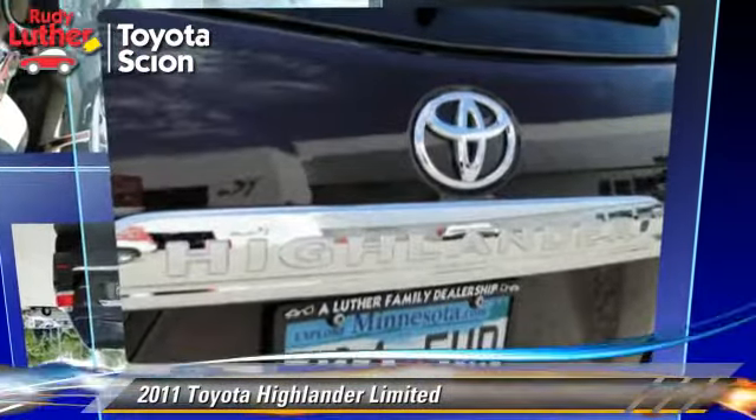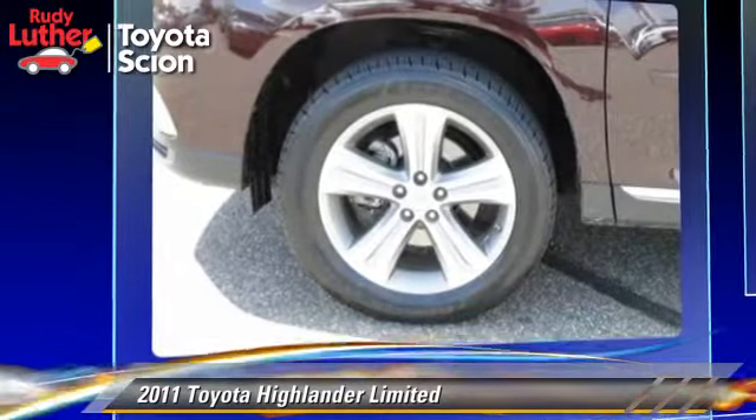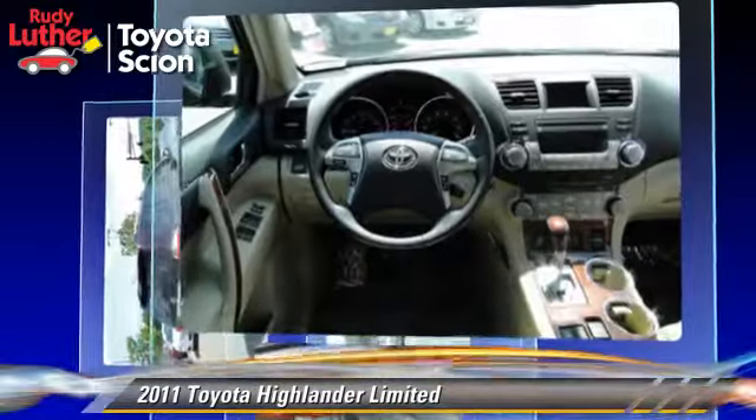The 2011 Toyota Highlander Limited, powered by a 3.5 liter V6 engine with a 5-speed automatic transmission. This vehicle, with fewer than 50,000 miles on the odometer, gets up to 22 miles per gallon.